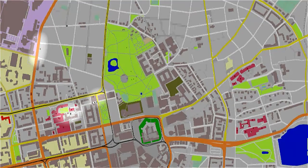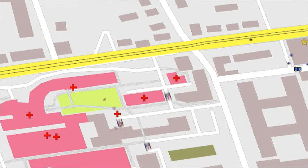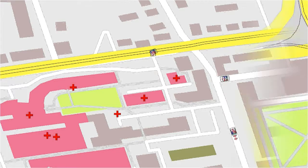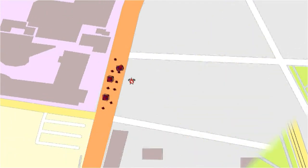At the beginning of the simulation, all first responders get into their vehicles and drive to the incident site. Here you can see medical personnel, police officers, as well as firefighters starting their mission.